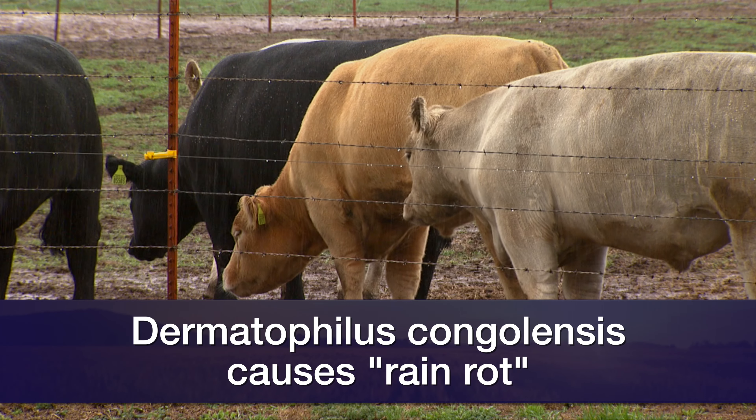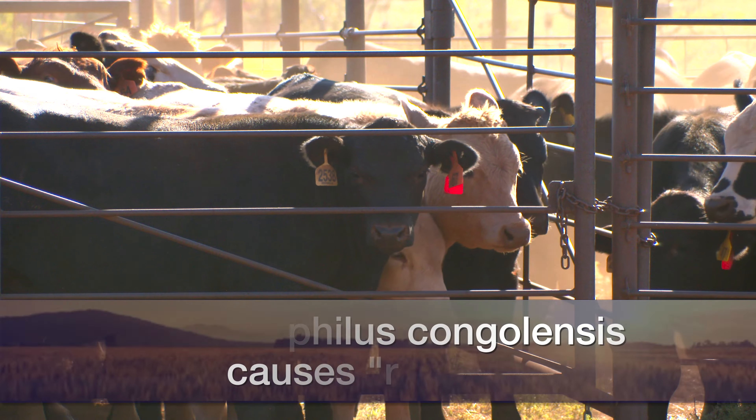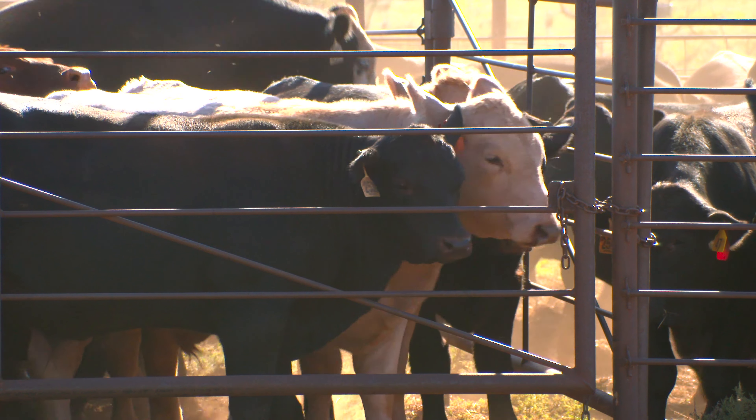This is caused by an organism called Dermatophilus congolensis. Interesting name — Dermatophilus means skin-loving, and congolensis comes from the military veterinarian from Belgium who was in the Congo in 1915 and discovered this disease, so we named it congolensis for Congo.